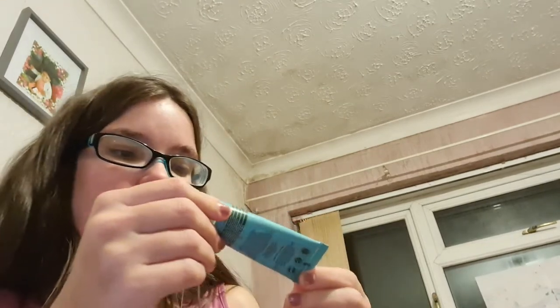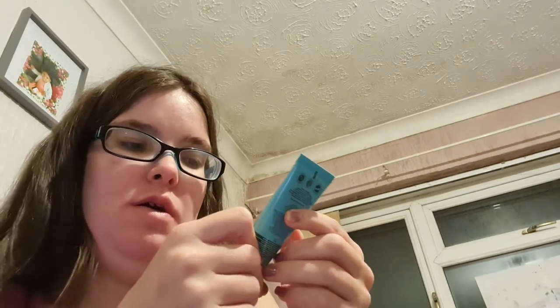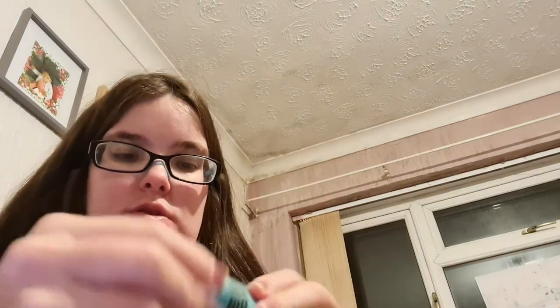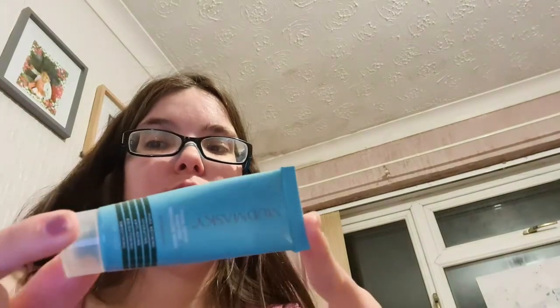I've also got a Mad Masking Facial Detoxifying Purifying Recovery Mask. I like this one if I'm breaking out or having a really bad skin day. It's one of the newer ones I got and I find it's really good for bringing a little life back to the skin.